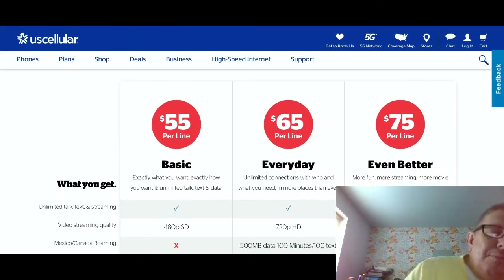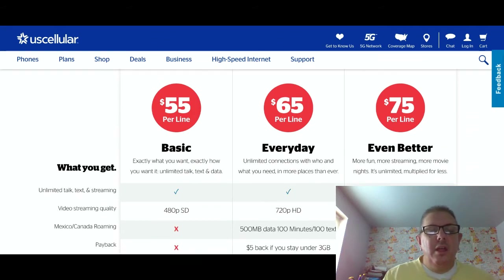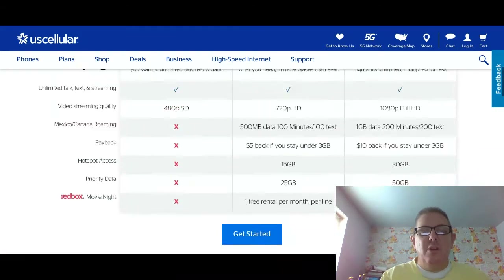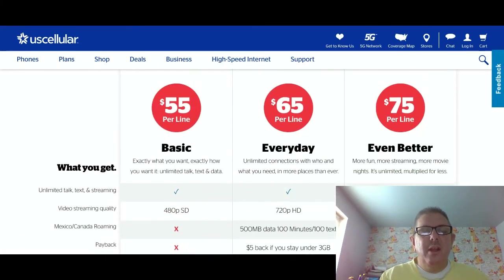Let's go down here. Here are the postpaid plans. Here they are. Now we're going to scroll down — I'll go back up here so you all can see them.